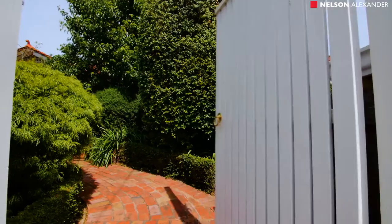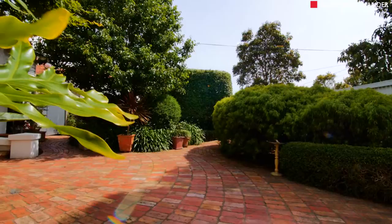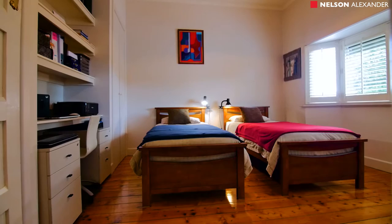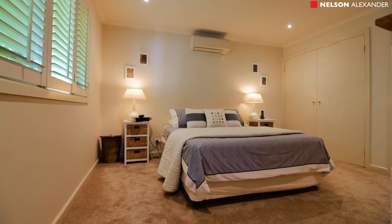Extended elegance for perfect family living. A captivating mix of period charm and contemporary style. This attractive Californian provides a ready-made inner urban family lifestyle with versatile two-level design and a long list of quality features throughout. Beyond the high picket fence and private front garden, the home boasts three genuine large bedrooms upstairs with master, private ensuite, and study area.